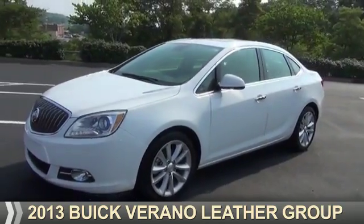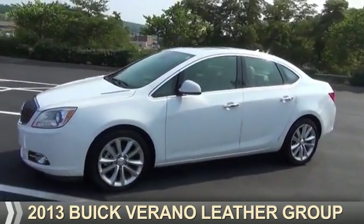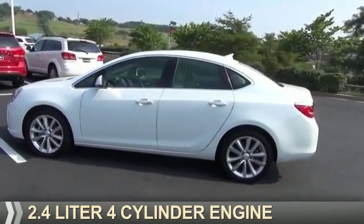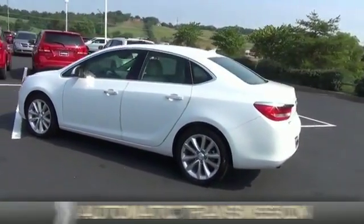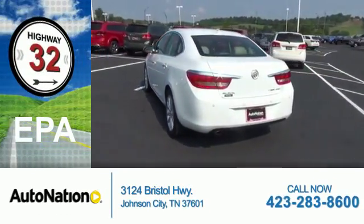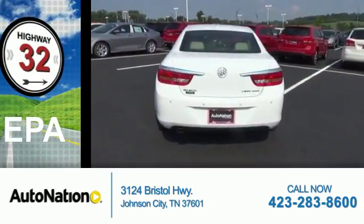Presenting the 2013 Buick Verano. It's powered by front-wheel drive, a 2.4-liter four-cylinder engine, and an automatic transmission. Great fuel efficiency saves you money by requiring fewer trips to the gas station.